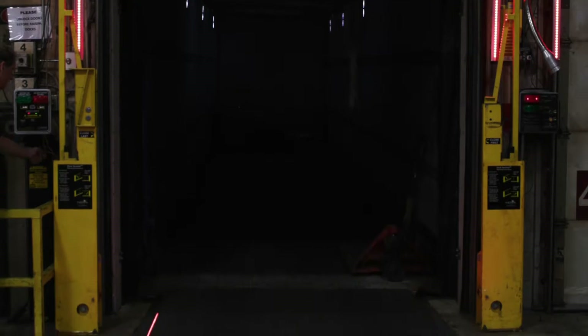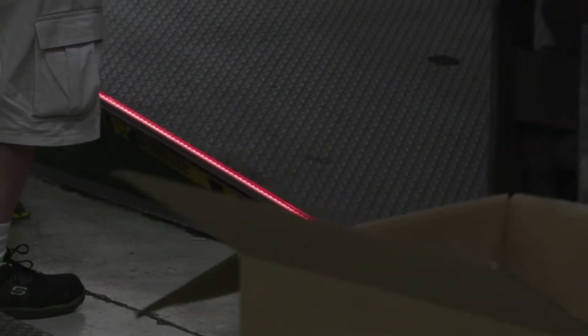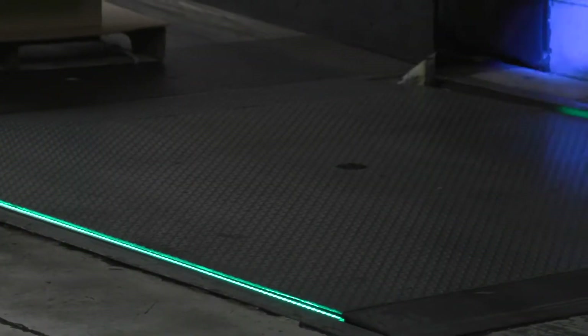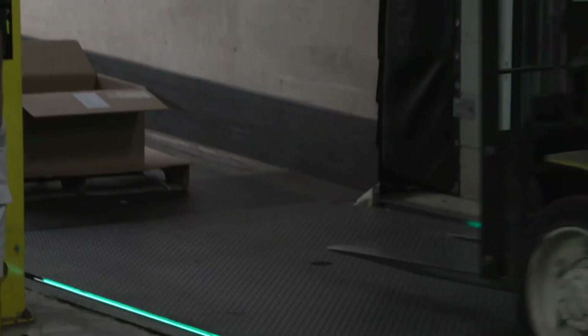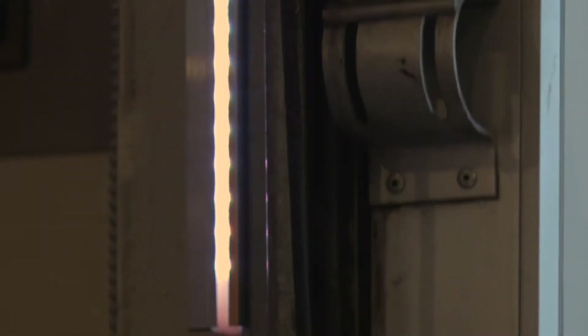Our bright lights are solid red when the restraint is stored and forklifts should stay away. They flash red when the restraint is engaged but the leveler lift is not extended. Lights turn green when both the restraint is engaged and the leveler is deployed, signaling it is safe for forklifts to enter the truck. Lights flash amber when the restraint is on manual override.